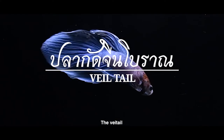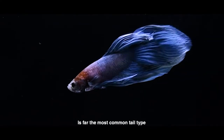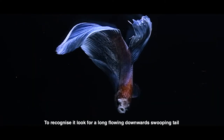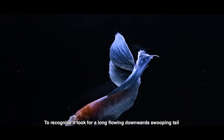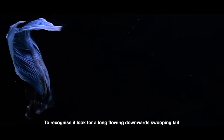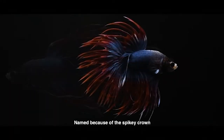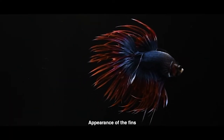The rear tail is by far the most common tail type of betta fish. To recognize it, look for a long, flowing, downward-sweeping tail. The crown tail is named because of a spiky crown appearance of the fins.